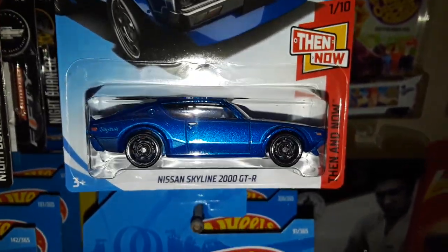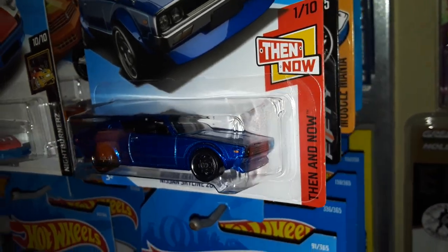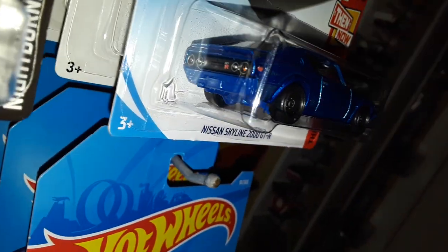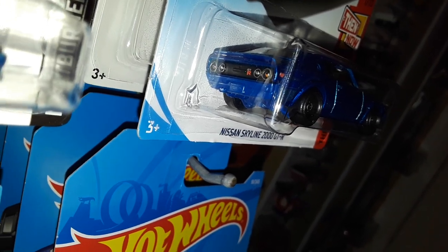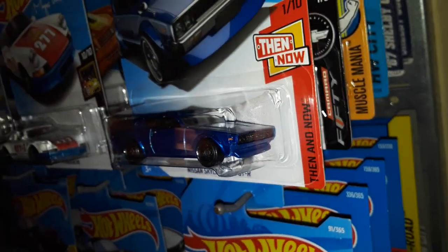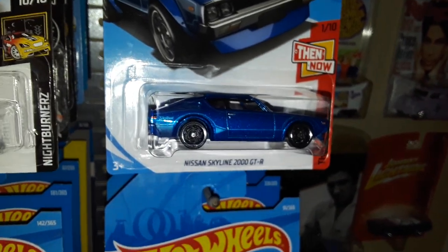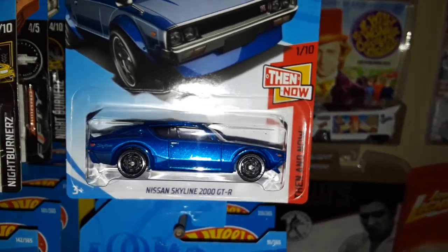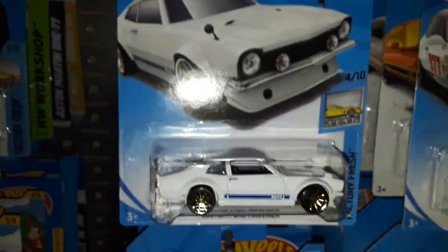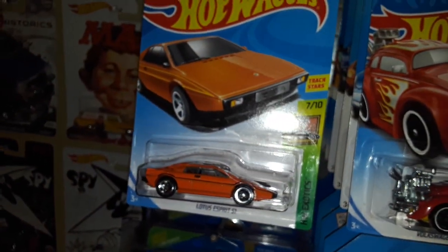And probably the most sought-after casting: the Nissan Skyline 2000 GTR in metallic blue, which is also featured as the Super Treasure Hunt. I still like the fact that they kept the rear end detailed — that's really nice — and the steelies give it a nice look, and then the four-spoke wheel riders on the Super make it look even better. This is part of the E case, along with several others I've mentioned, and I believe this one is F.